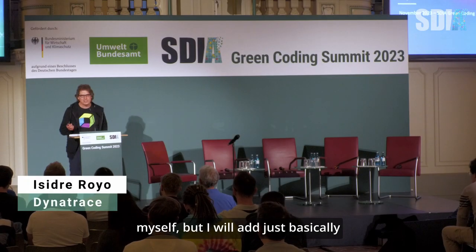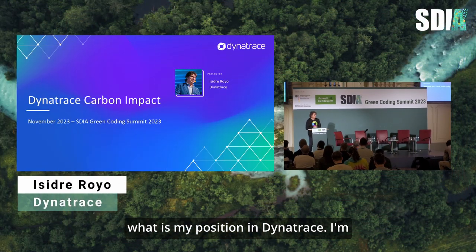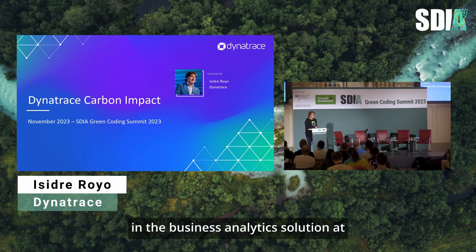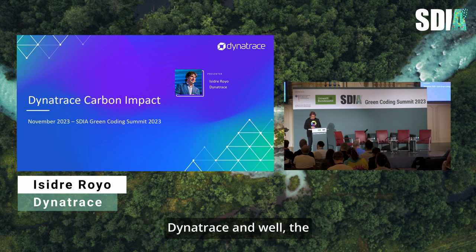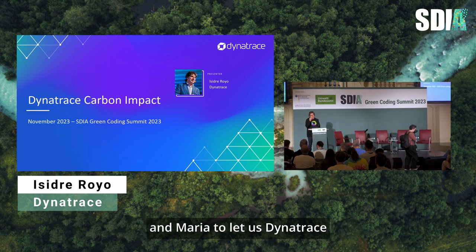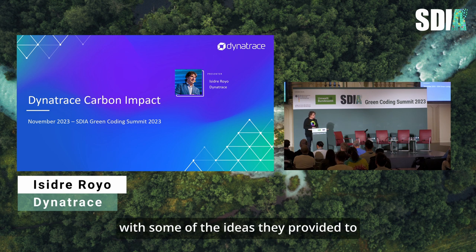I'll just explain my position at Dynatrace. I'm a Senior Product Manager in the Business Analytics solution. First, thank you for attending, and thank you to Max and Maria for letting us explain what we are doing with some of the ideas they provided to us.